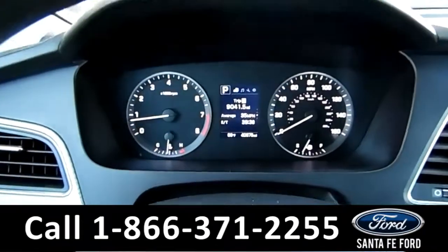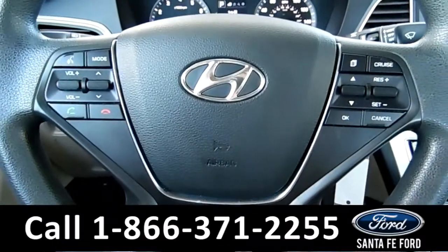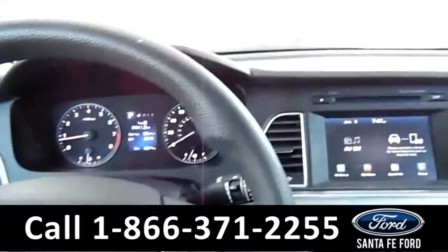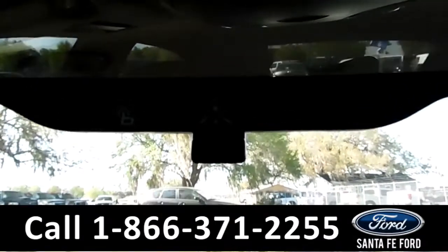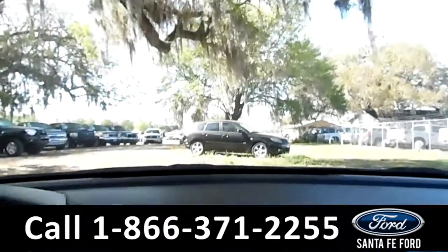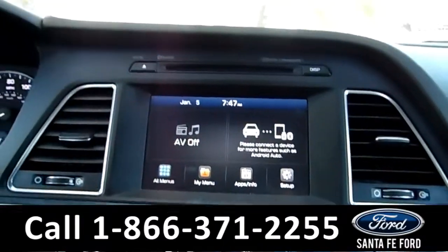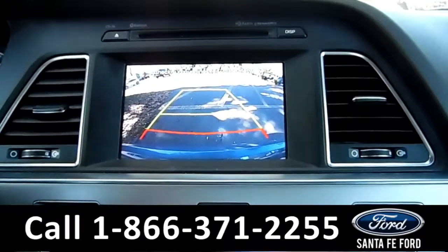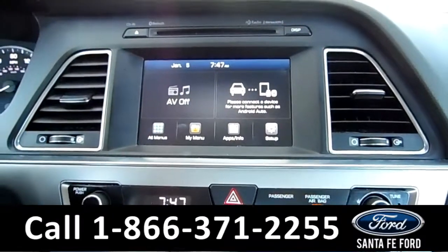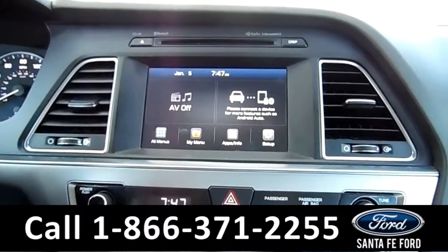Here's a quick look at the dash. The steering wheel has Bluetooth, media, and cruise controls. This vehicle is also equipped with Blue Link. The media center features an LCD touch screen that displays the backup camera. The media center also has an HD radio and SiriusXM satellite radio.